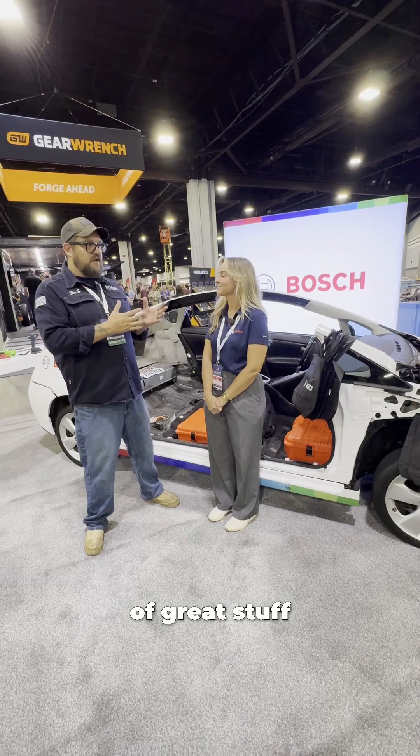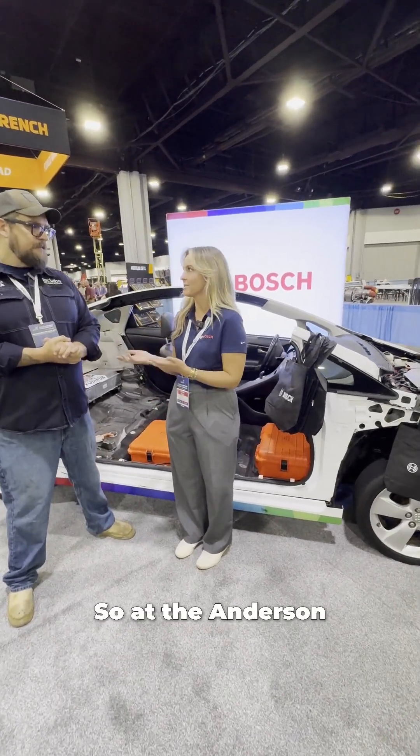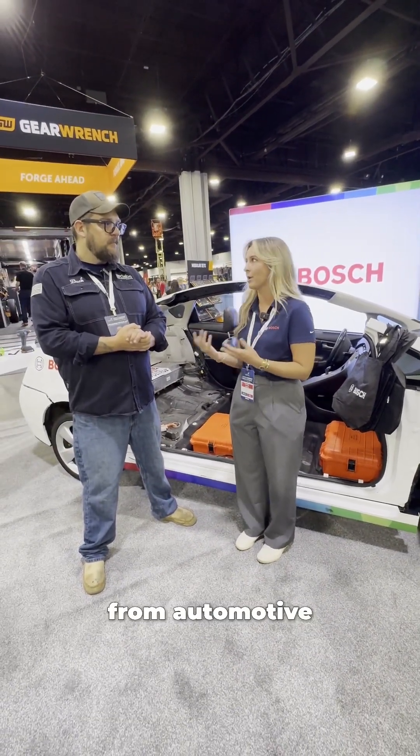Bosch does a lot of great stuff — can you tell me a little bit about some of the things that you do? Absolutely. At the Anderson plant specifically, we have a lot of our fuel cell technology being delivered and created there. We are in everything though, from automotive to power tools to HVAC installation.